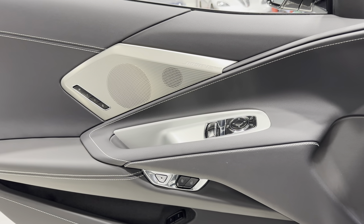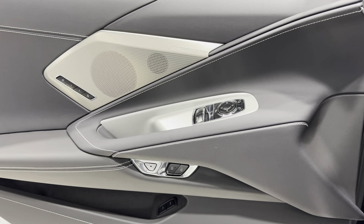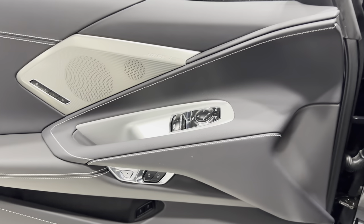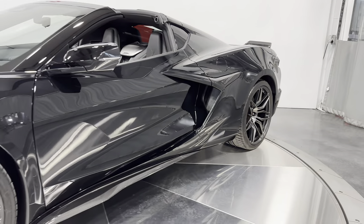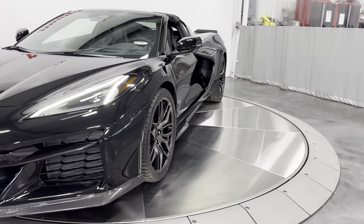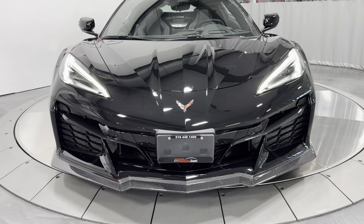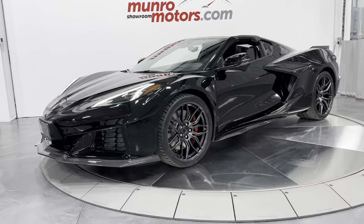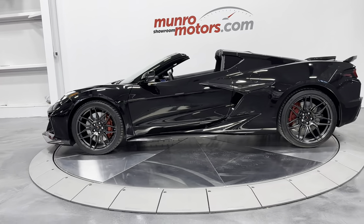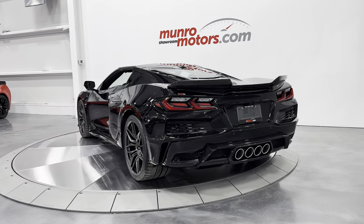Opening the door and giving it a couple revs — big moment! It's got a rev limiter right now because it only has 117 kilometers, so you can't rev past what the factory allows until there are enough kilometers on it. But it still sounds wonderful and will scream once it's in full mode. Here's your headlights — look how cool they look, and look how great this car looks. You can see the exhaust tips out back — what a fabulous car.